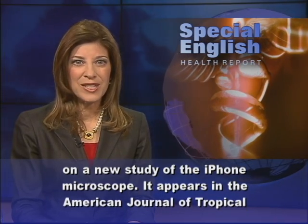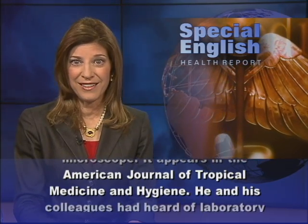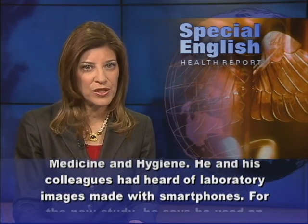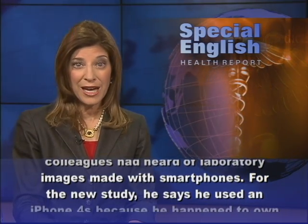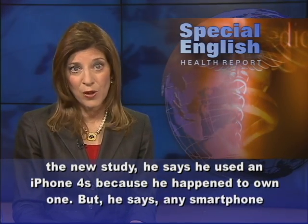The study appears in the American Journal of Tropical Medicine and Hygiene. He and his colleagues had heard of laboratory images made with smartphones. For the new study, he says he used an iPhone 4S because he happened to own one.